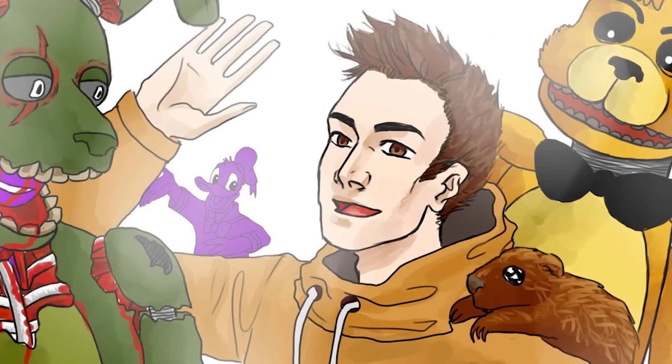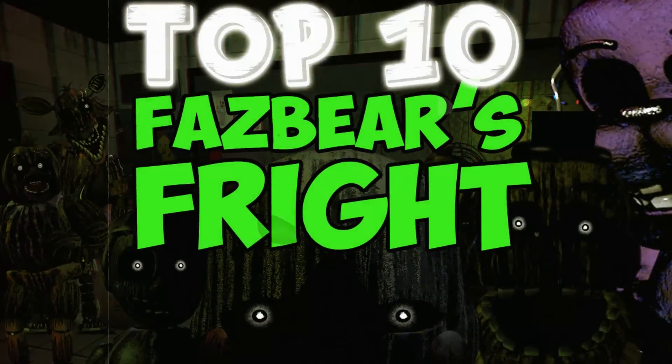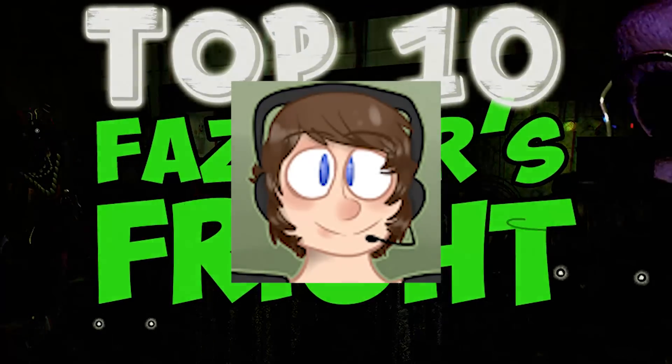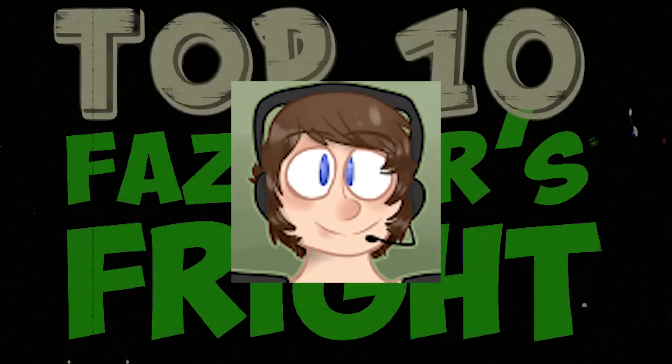Hello guys and welcome to my channel. Today we will talk about top 10 facts about Fazbear Fright. I'm here and welcome to Action Review. The first 5 facts you can see on Zombie's channel — just click the picture. Okay, let's go to the facts.